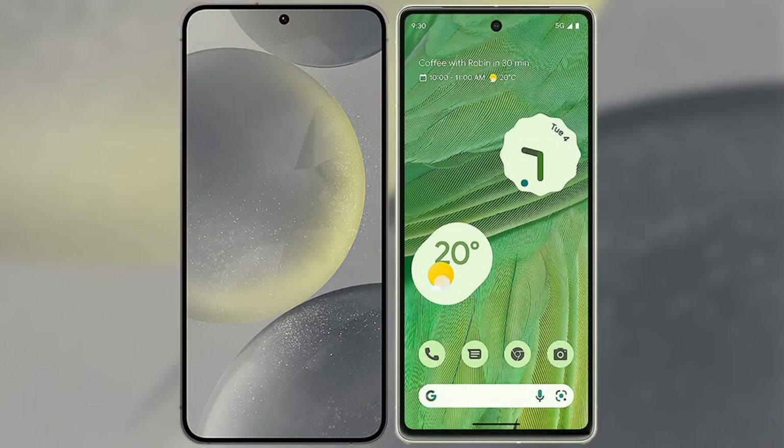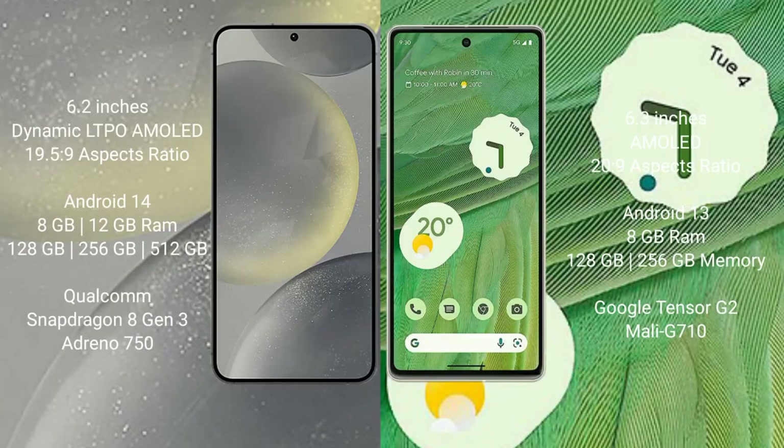I will compare the new Samsung Galaxy S24 with the Google Pixel 7. The Samsung Galaxy S24 comes with a 6.2-inch Dynamic LTPO AMOLED display and an aspect ratio of 19.5:9. The Google Pixel 7 comes with a 6.3-inch AMOLED display and an aspect ratio of 20:9.